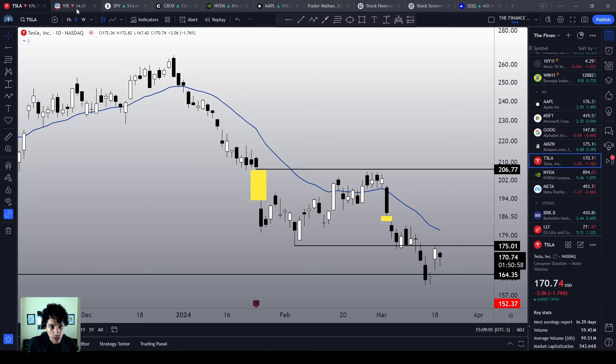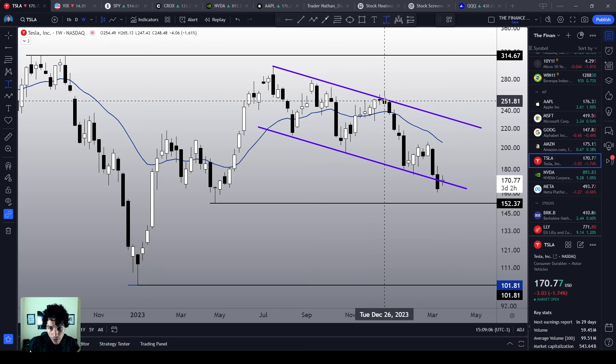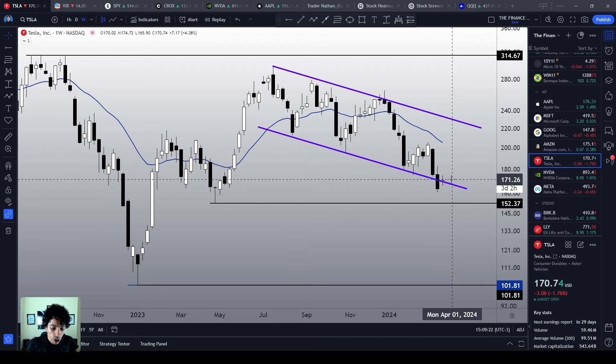Tesla has already dropped too much since the previous top level — since December last year, when we reached the resistance line of this descending channel from the previous top, we have dropped roughly 35% since then. So we already dropped just too much, and right now Tesla deserves a better recovery.